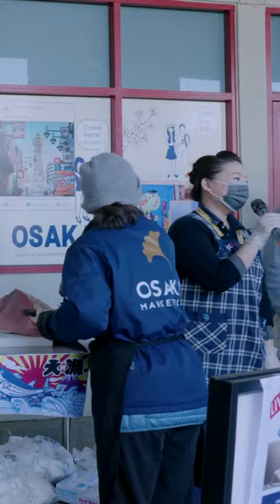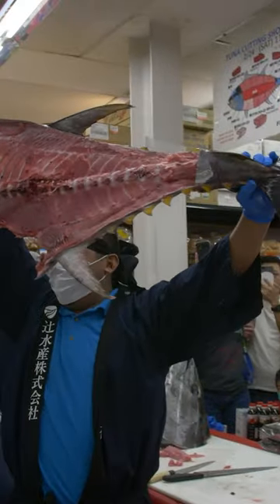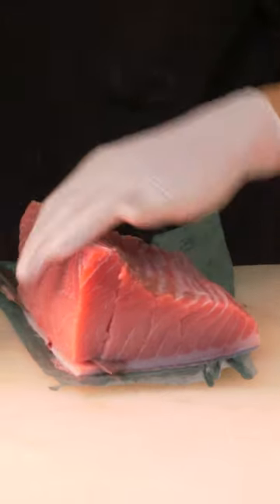At $40 a pound, I saved about $35 per pound, so almost 50% off. Even the leftover bones can be scraped to get tons of fish from it.